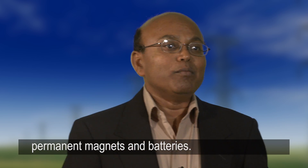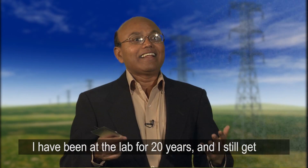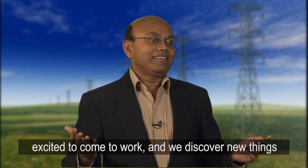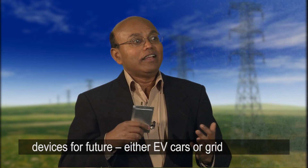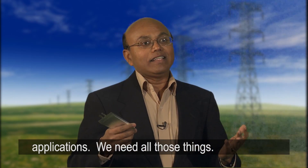I've been at the lab for 20 years and I still get excited to come to work. We discover new things about new materials, and we need these energy storage devices for the future — whether for EV cars or grid applications, we need all of those things.